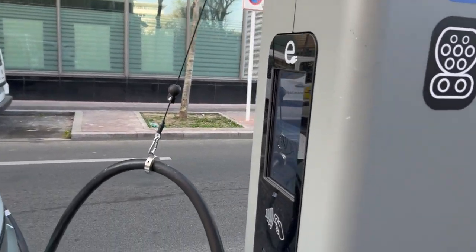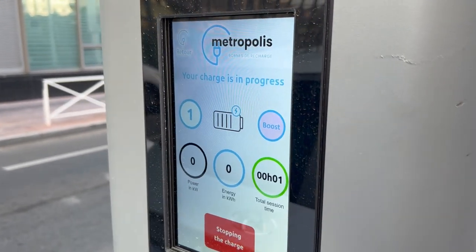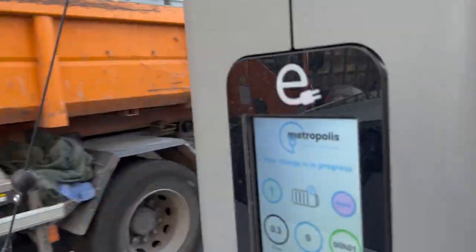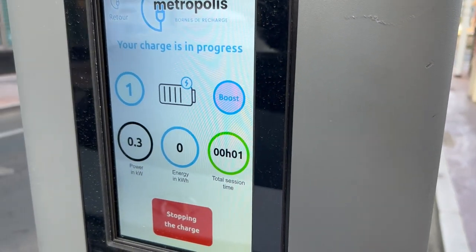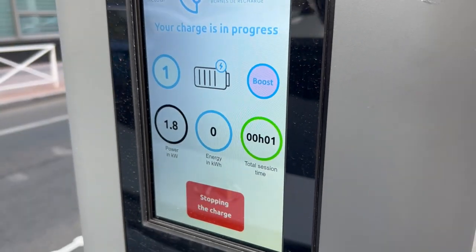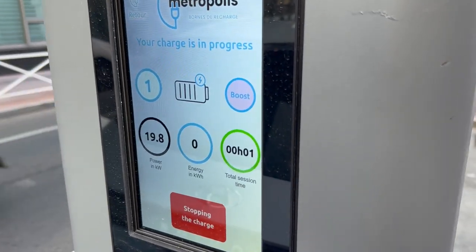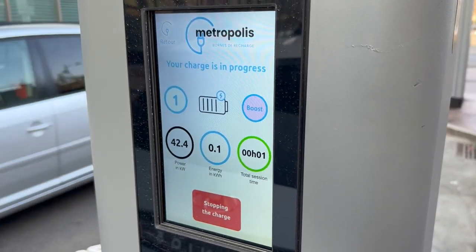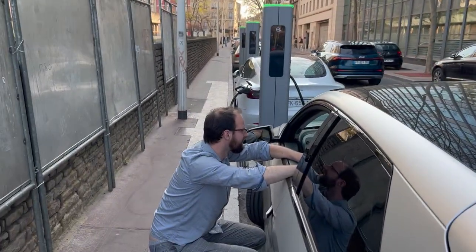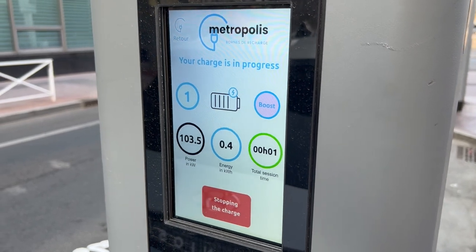Not bad cable management — let's see how long it lasts though, we'll come back next year. It looks like the ramp up has started and we're off. But will this one go above 100 kilowatts? There's a Tesla charging up over there. And it's at 103.